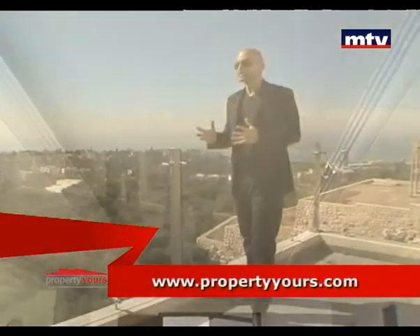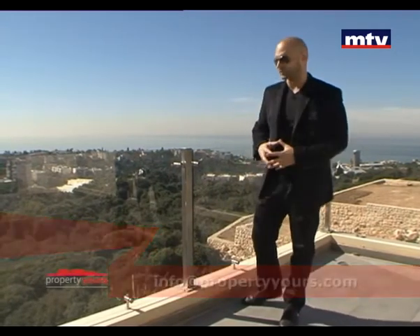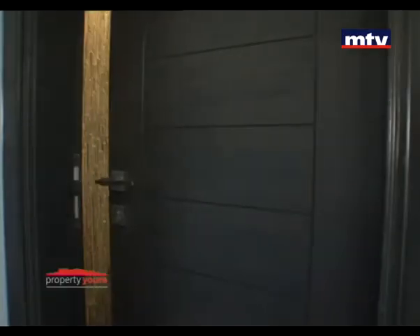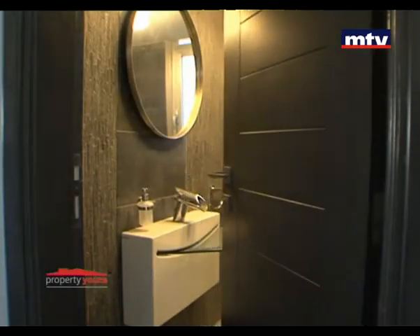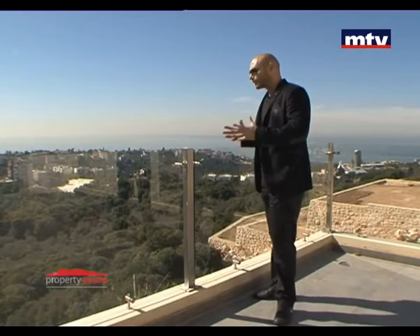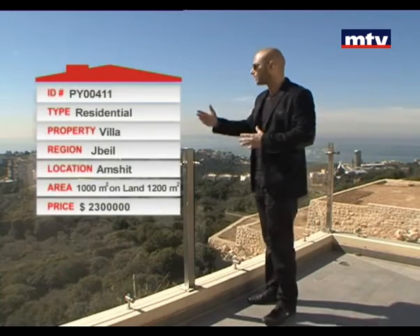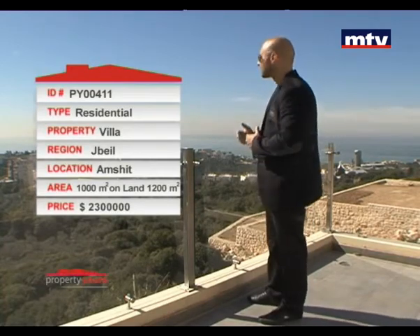AC central بكل الفيلا، شوفاج على المازوت بالإضافة لتدفئة بالأرض. خمس غرف نوم، ست حمامات، fully equipped kitchen. الأرض يلي مبنية عليها الفيلا مساحتها 1200 متر مربع مطلة على view بحر ما بيتسكر عليه.